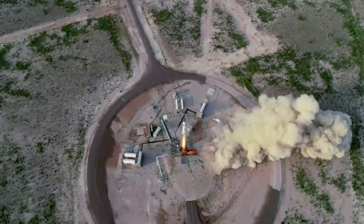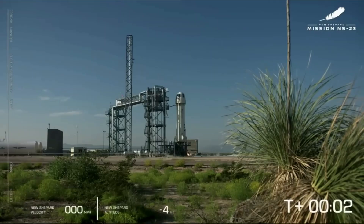Blue Origin has been launching New Shepard for close to 8 years now. The purpose of this small rocket is to send 6 people or payloads to the edge of space and also allow the company to test a propulsive booster landing among other things.